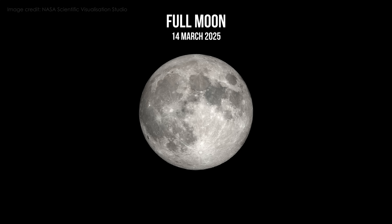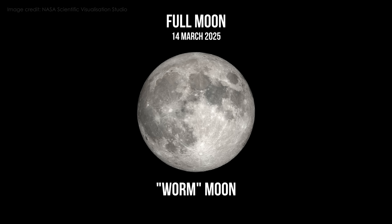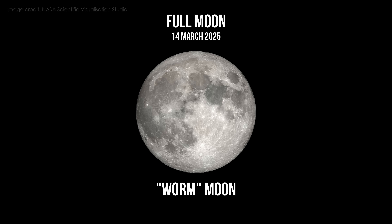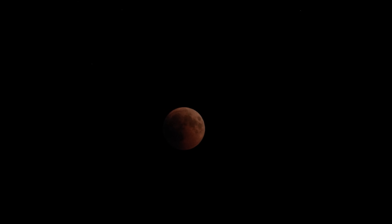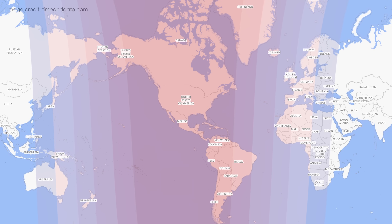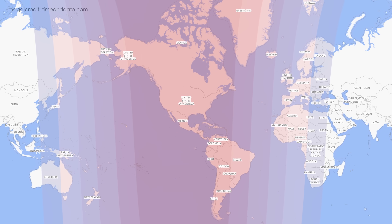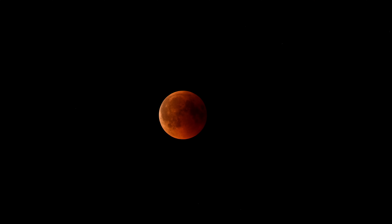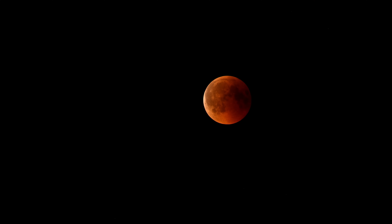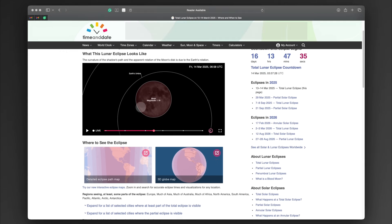The full moon on March 14th is known as the warm moon, marking the seasonal transition to spring. And this month it comes with something special: a total lunar eclipse on the night of March 13th into March 14th. It will be visible across most of the Americas, Western Europe and Africa, with the moon turning a deep red during totality. Check timeanddate.com for exact timings in your location.